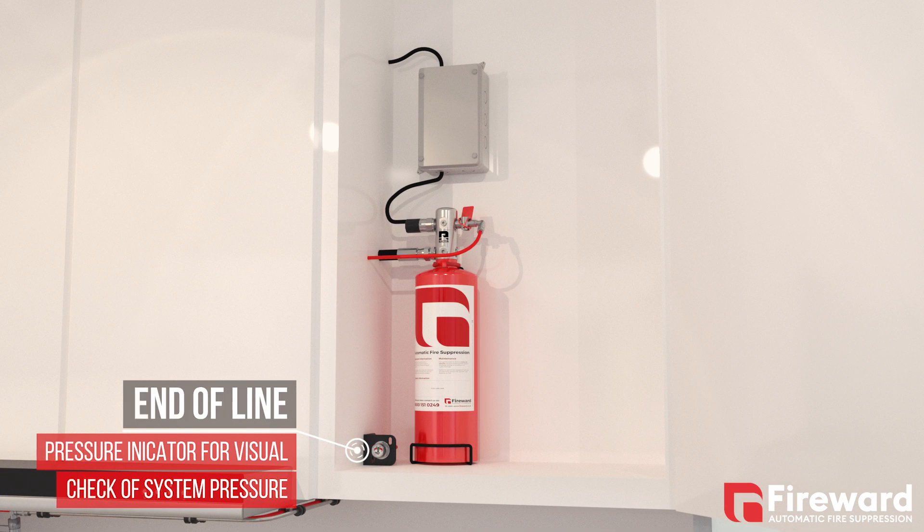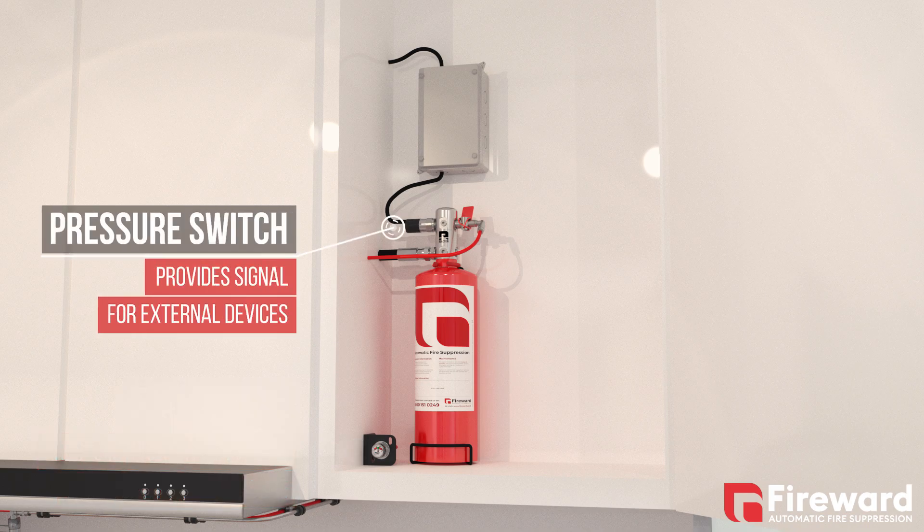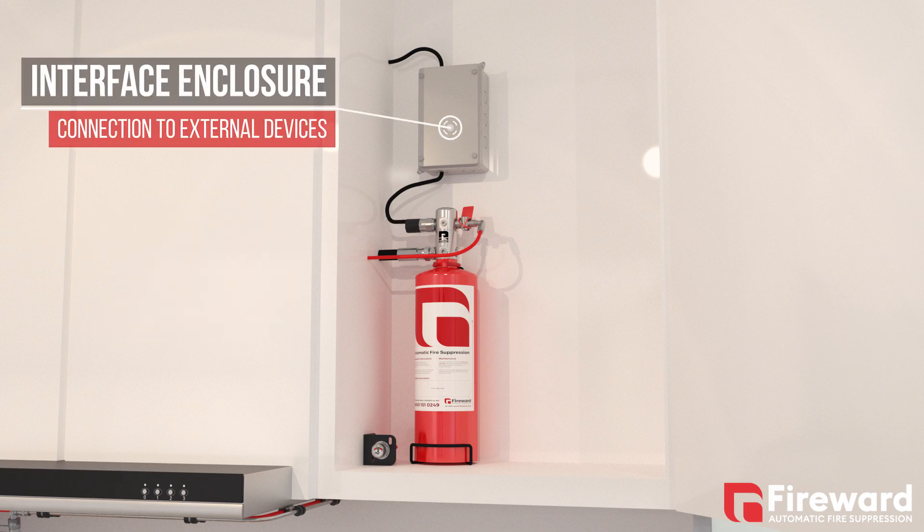Simple system monitoring via our end-of-line pressure indicator and pressure switch keep you fully aware of the system status. And it's easily configurable with any building alarm or electric and gas shut-off devices.